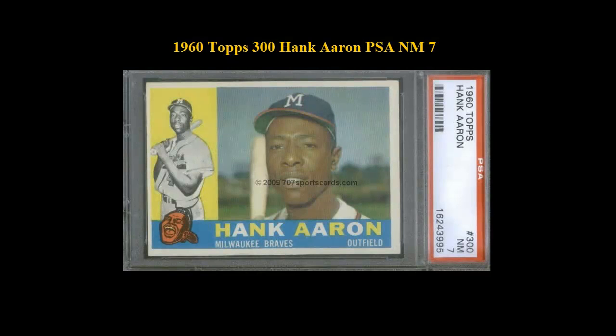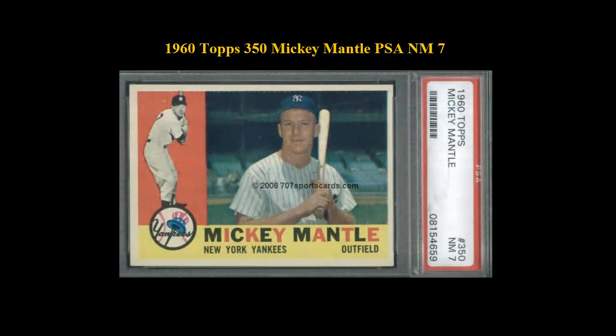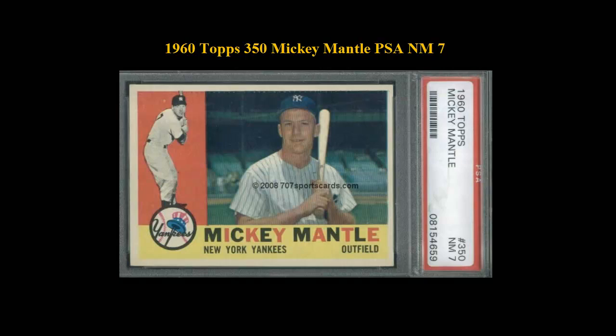1960 Topps No. 300 Hank Aaron PSA Near Mint 7. 1960 Topps No. 350 Mickey Mantle PSA Near Mint 7.